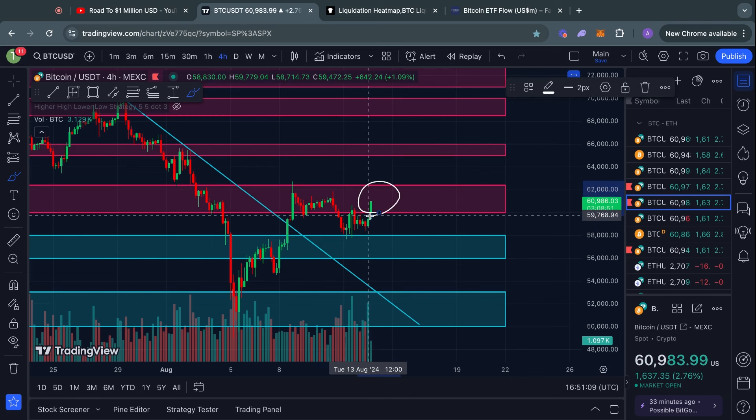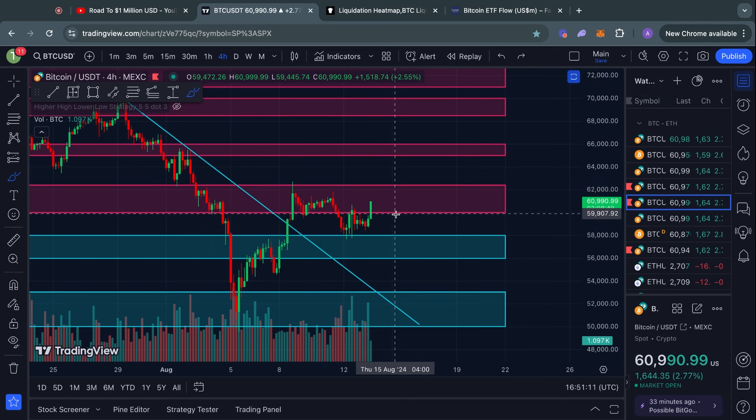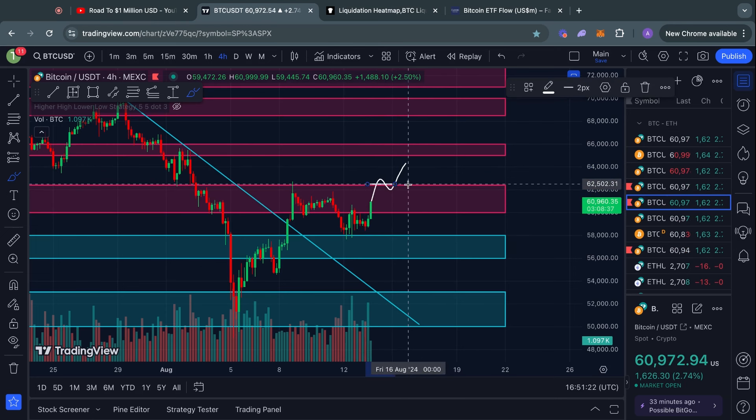Welcome to the Road to 1 Million US Dollars. Let's get right into the Bitcoin chart for today, starting on this four-hour time frame, because right now we are pumping massively to the upside as Bitcoin has reached into this critical level of resistance sitting from $60,000 all the way up to $62.4K.